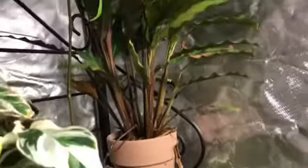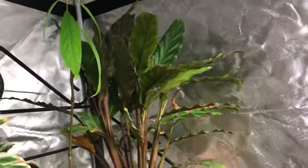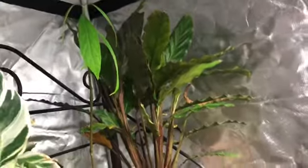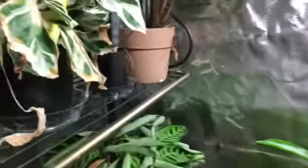And here's my Calathea — I'm not sure how to pronounce the variety, but I got this at Meijer and it has velvety leaves, which I like about it. And yeah, I think that's it. So that was my plant tour for fall of 2020. Please be sure to like, subscribe, and leave a comment down below. Bye.